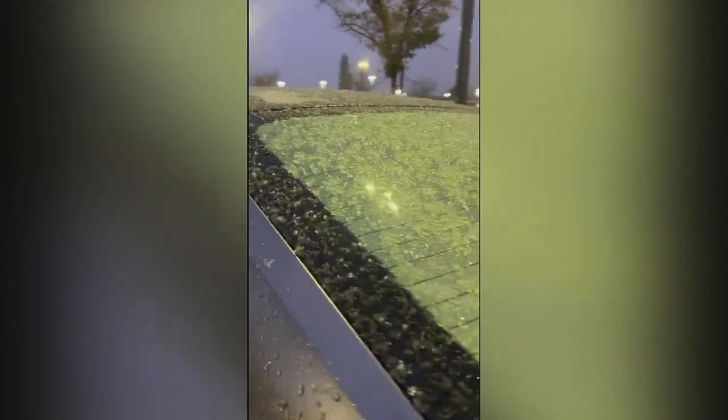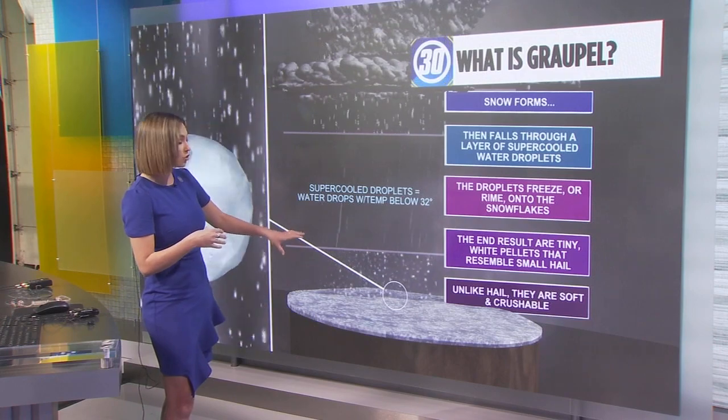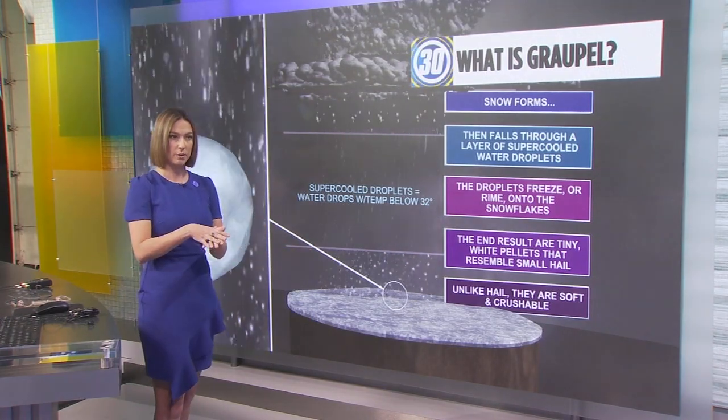It looks a little like styrofoam when it accumulates on the ground. And it's essentially like hail, but the biggest difference is hail is a solid pellet of ice. With grapple, it's much softer since you have that snowflake within it.